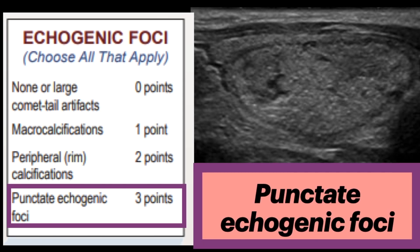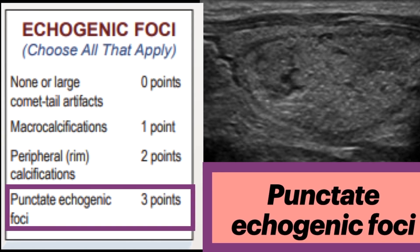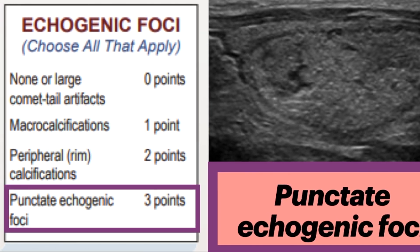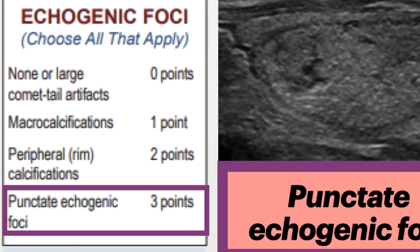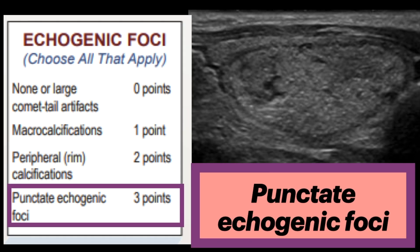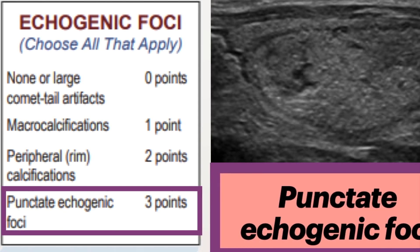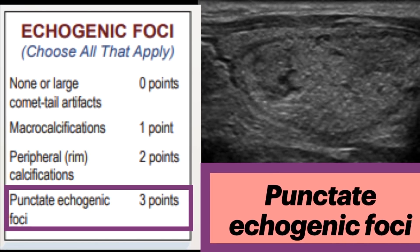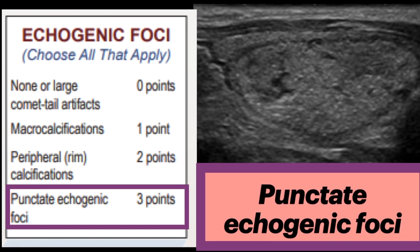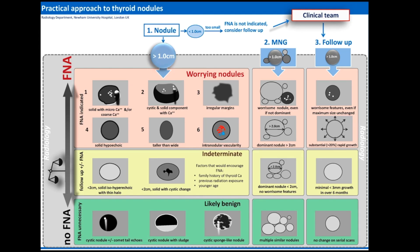When different types of echogenic foci are present — for instance, macrocalcifications as well as punctate echogenic foci — the points for each are summed to determine the overall total echogenic foci points. So if there are macrocalcs and punctate echogenic foci, we add one and three points together to arrive at four for this feature. This differs from other categories, where only the single finding with the highest point value is assigned.